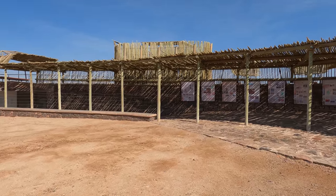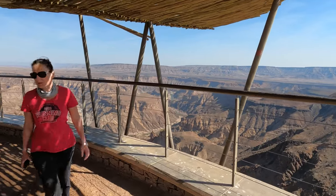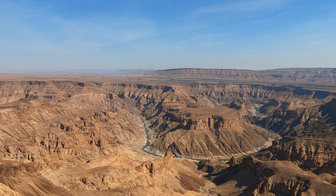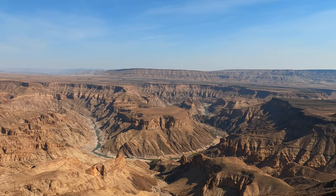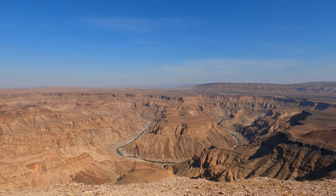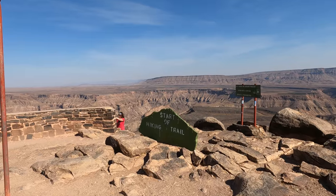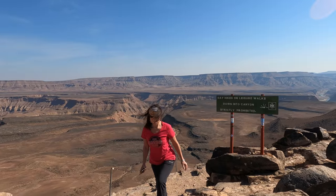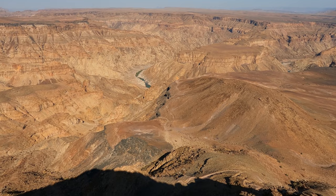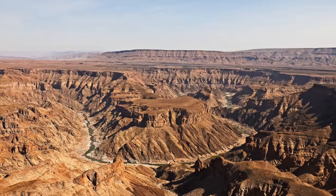This is the main viewpoint. The Fish River Canyon comes second only to the Grand Canyon in terms of size and awesomeness. The canyon is 160 kilometers long, 27 kilometers wide, and up to 550 meters deep. You can do a five-day hiking trail through the canyon that ends at Ai-Ais. I'll put a link in the description.